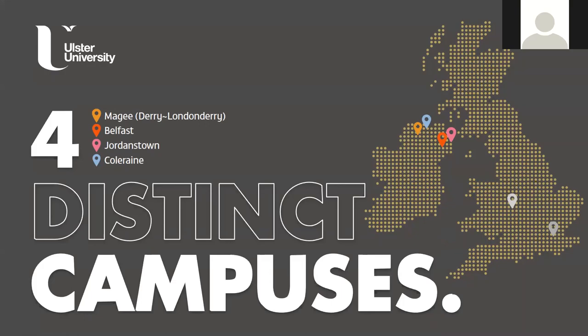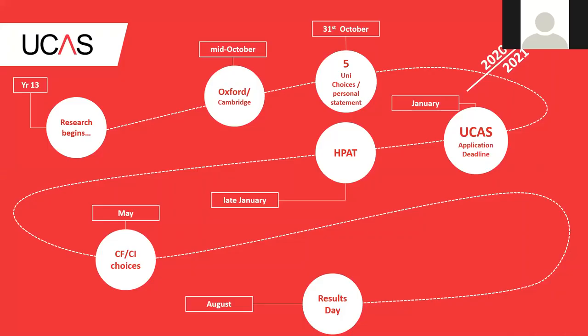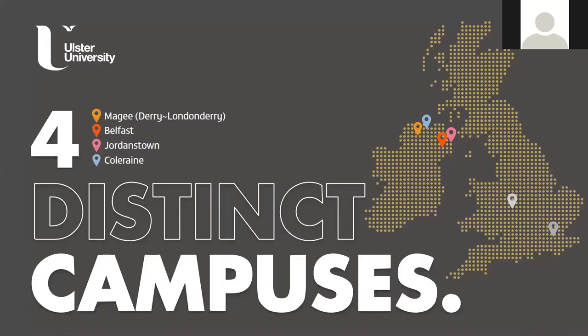Just a quick overview about Ulster University: we have four campuses spread throughout Northern Ireland. Up at our Magee campus we do nursing, social work, some engineering, construction, computing, as well as business. We also do Irish, music and drama - all taught up at our Magee campus.